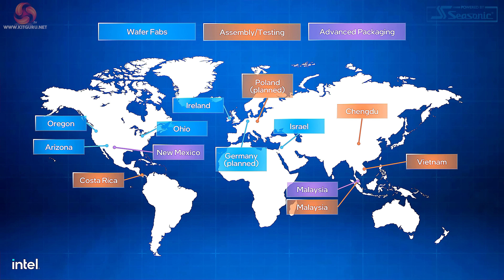We can see on this diagram that Intel has locations around the world. We've previously looked at this when we visited Israel with Intel and more recently Malaysia. As you can see from the blue boxes, Intel has fabs in many locations. But does it really have 34 fabs?